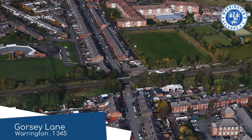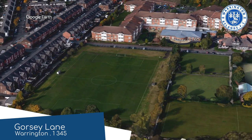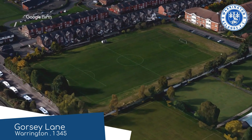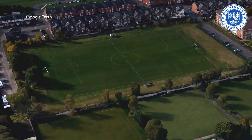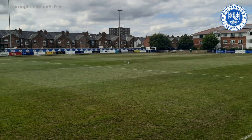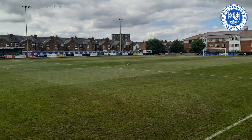Gorsey Lane, Warrington Rylands 1906. This is another one of those grounds where just as many people are watching from their houses as from the ground itself. There's basically no seating, and on a rainy day spectators have to huddle together under the few sheltered sections. At least you know that there are no glory hunters amongst your supporters.